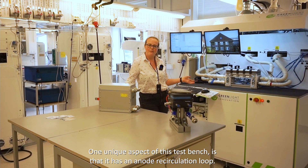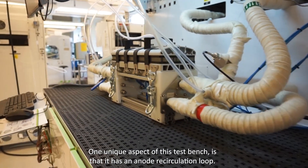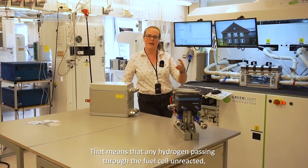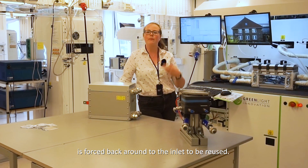One thing that's quite special about this test bench is that it has what we call an anode recirculation loop. It means that any hydrogen that passes through the fuel cell without being reacted is forced around to the inlet to be reused.